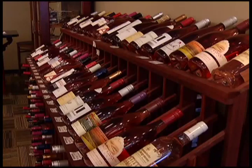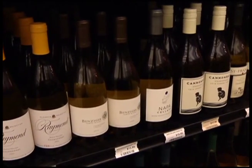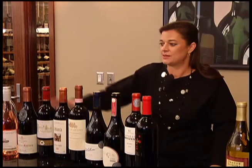Gina Holman's area of expertise is wine and she has the title to prove it. "I want to be able to be there and be a knowledge base for the consumers coming in through the store." To start a wine cellar at your house, she says, think less about cost and more about quality. The majority of all of these here are under $15 a bottle.